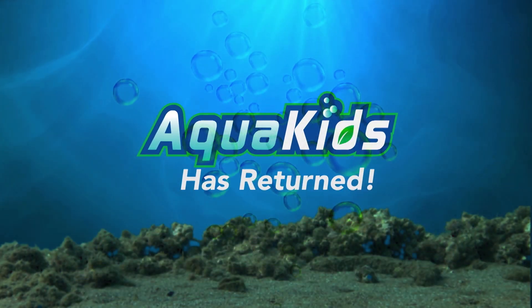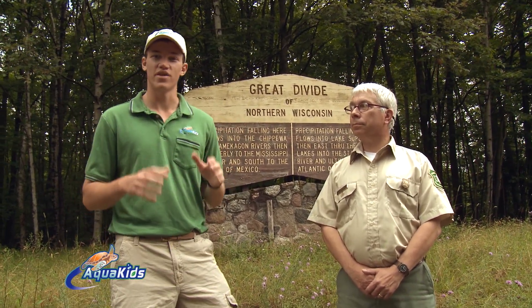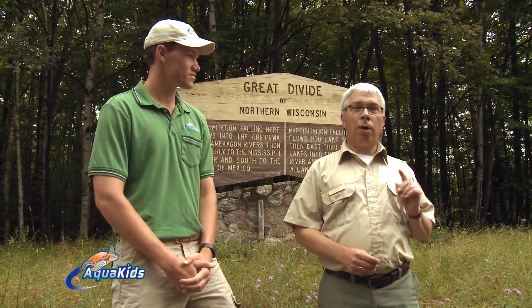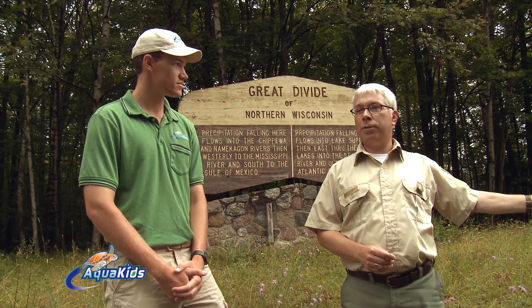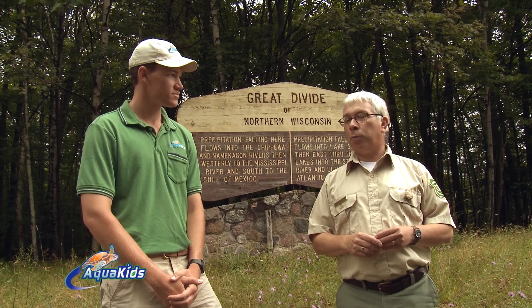Welcome back to Aqua Kids. Before we get back to our Great Lakes adventure, I wanted to point out that we are here at the Great Divide. Water that falls as precipitation on one side goes into the Lake Superior watershed — one of the most important freshwater systems in the world — and precipitation that falls on the other side goes into the Upper Mississippi. As our Great Lakes adventure continues, we're now at the Namekagon Fen. And we're about to explore this interesting wetland community.